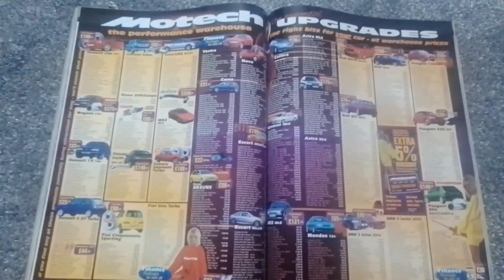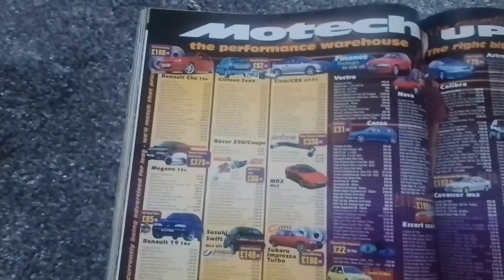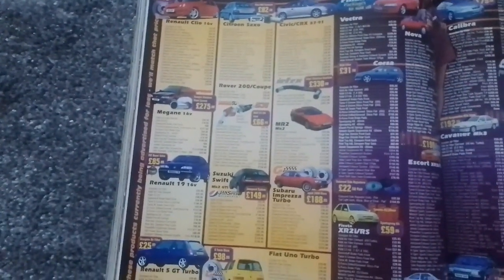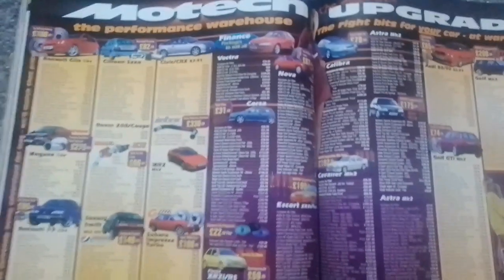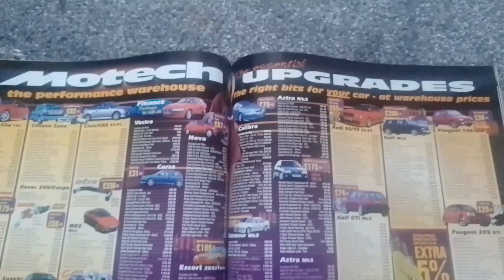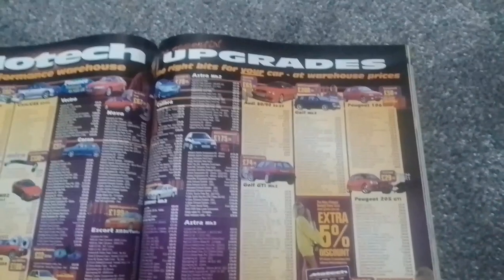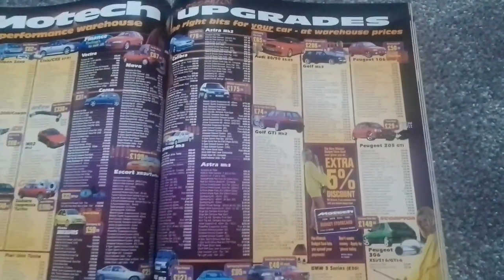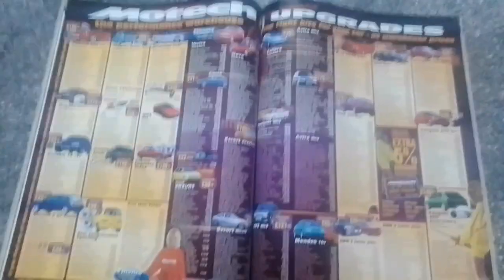Body kits wise, you've got — as usual — your Renault Clio, Saxo, Civic CRX, Megane, Renault 19, Suzuki Swift, Impreza, Renault 5 Turbo, Fiat Uno, Fiat Cinquecento, body kits for Vectras, Novas, Corsas, Fiesta, Escort, Calibra, Astra, Cavalier, Mondeo, Audi, Golf, 205, 106, 306, and BMW 3 Series E. So very well catered for if you have one of those cars.